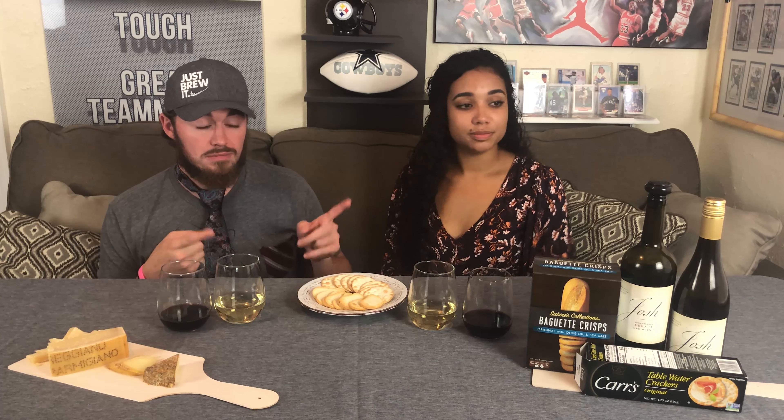Now we're moving to the Parmigiano — I like it. It's a very dry, crumbly cheese. It looks like candle wax — really crumbly, like peeling off candle wax. Aged 24 months, it smells like Parmesan. This is obviously getting paired with the red wine, so I think we should try the red wine first. Cheers — drink at home!